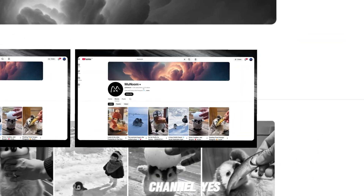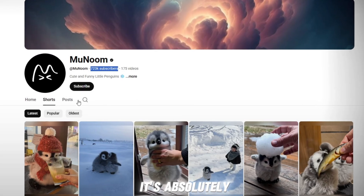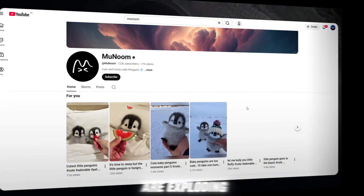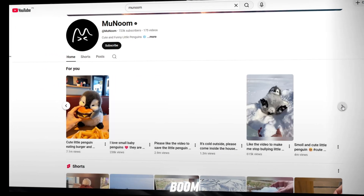Do you know this channel? Yes, almost everyone knows it now. This channel's name is Manoom, and honestly, it's absolutely unbelievable. The views are exploding. The quality is insane. The subscribers are growing crazy fast. Everything about this channel is just boom.